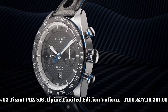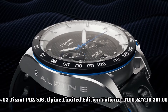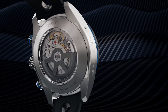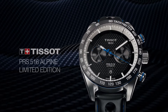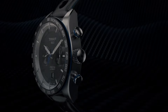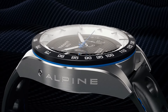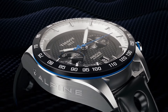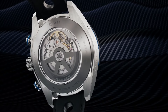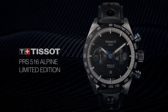Number 2: Tissot PRS 516 Alpine Limited Edition Valjoux T100-427-16-20100. Mechanical chronograph movement. Men's watch, round case. Date display. Automatic winding. Index on the clock face. Dial color black carbon. Anti-reflective sapphire. Stainless steel case 316L. Leather bracelet. Water resistant up to 100 meters. Item shape round. Dial window material type sapphire glass. Display type analog. Case material stainless steel. Movement automatic.